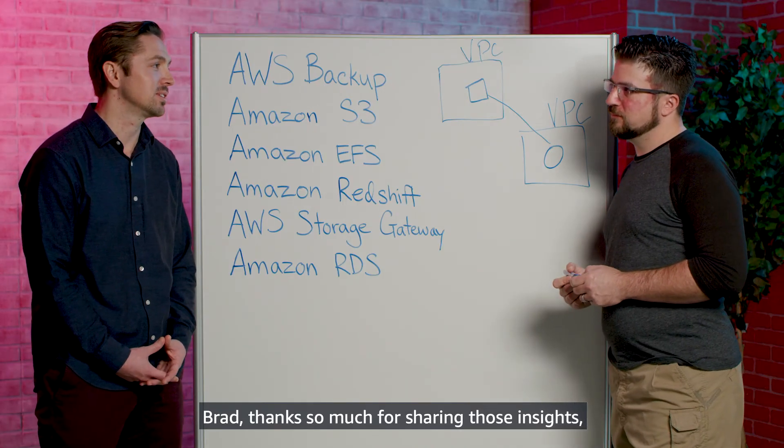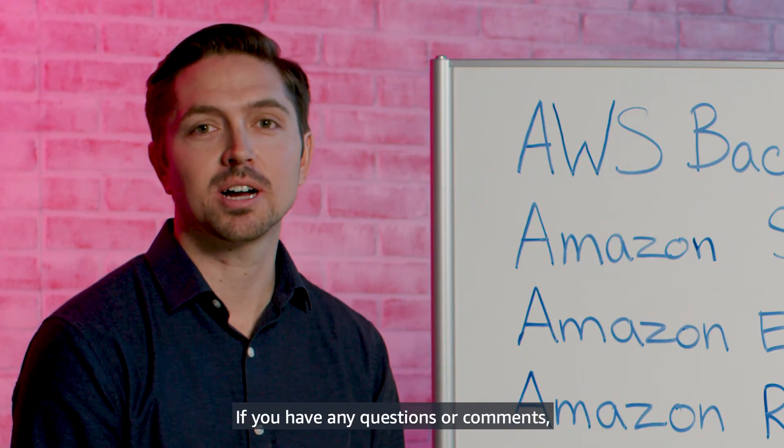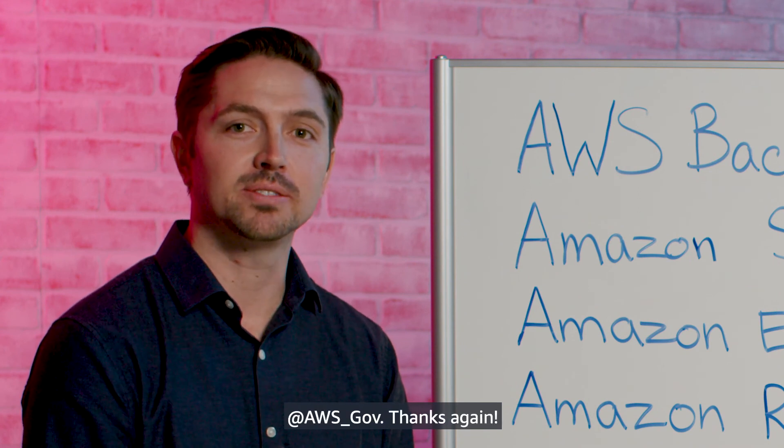Thanks so much for sharing those insights, and thank you for joining us. If you have any questions or comments, please follow us on Twitter at AWS underscore gov. Thanks again.